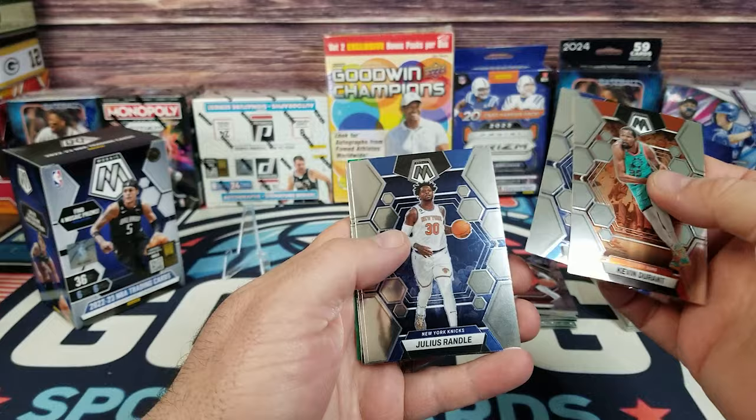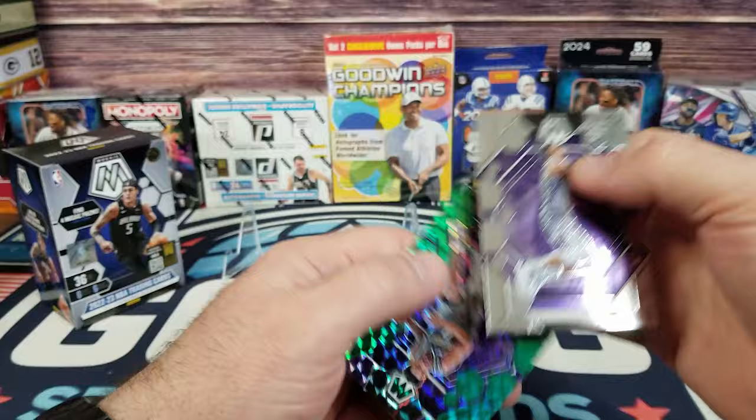Durant, Christian Wood, Julius Randle, Klay Thompson, Keegan Murray on the Rookie, Malik Monk on the Green. Alright, last box.